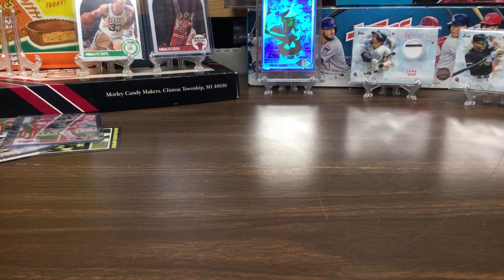Hey guys, welcome back to another video. Today me and Gavin are doing our top 5 most expensive cards. We're going from least expensive to most expensive.